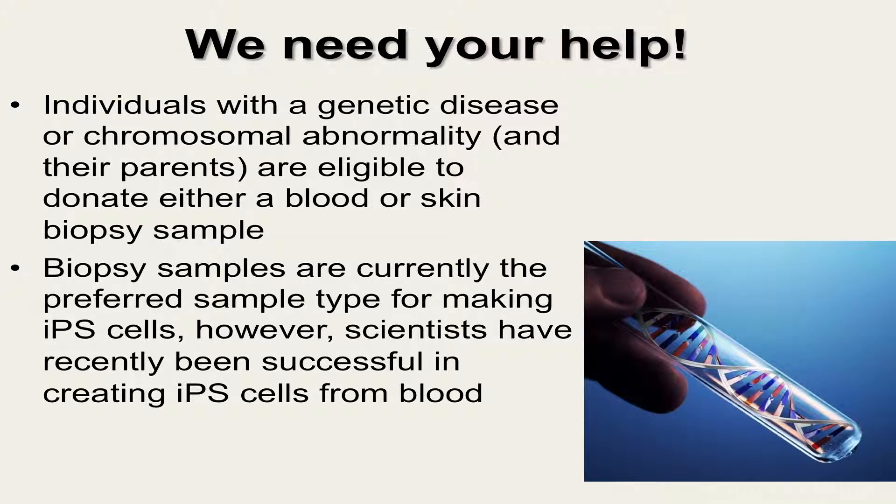In order for genetic diseases and chromosomal abnormalities to benefit from exciting technologies like induced pluripotent stem cells, we need your help. Individuals with a genetic disease or chromosomal abnormality are eligible to donate either a blood or skin biopsy sample. Biopsy samples are currently the preferred sample type for making iPS cells; however, scientists have recently been successful in creating iPS cells from blood, and it is expected that this approach will continue to be developed since blood samples are much easier to obtain.